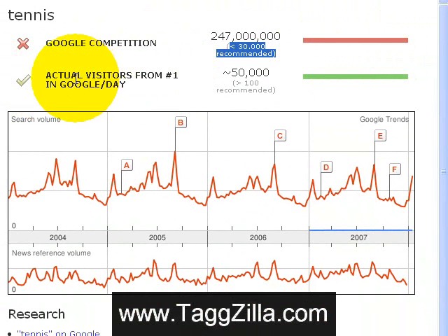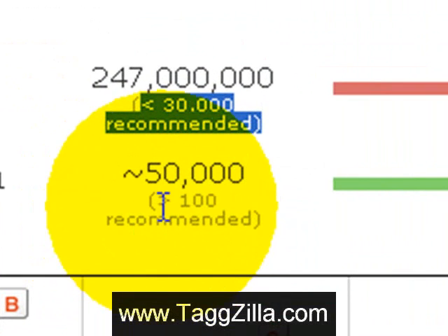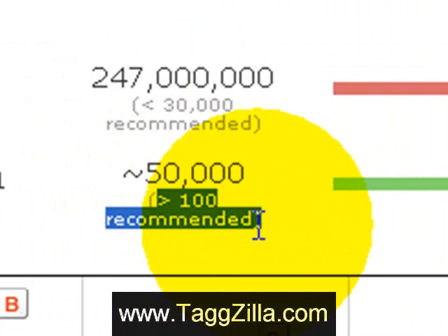Down here you've got a green check mark. These are the actual visitors from a number one position in Google per day, and these are based on Google Trends data. Google Trends tells you how a search phrase is trending. So when you are in the number one position for the phrase tennis, it recommends you get around 50,000 visitors, which is tremendous and amazing. It's recommended you go for any phrases over 100 searches per day — if it's searched over 100 times, you've got a good chance to get a lot of clicks and a lot of visitors to your site.